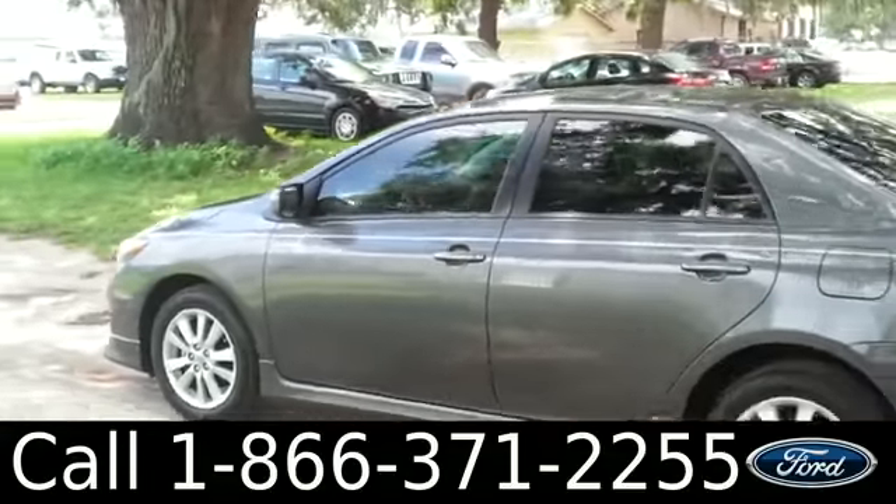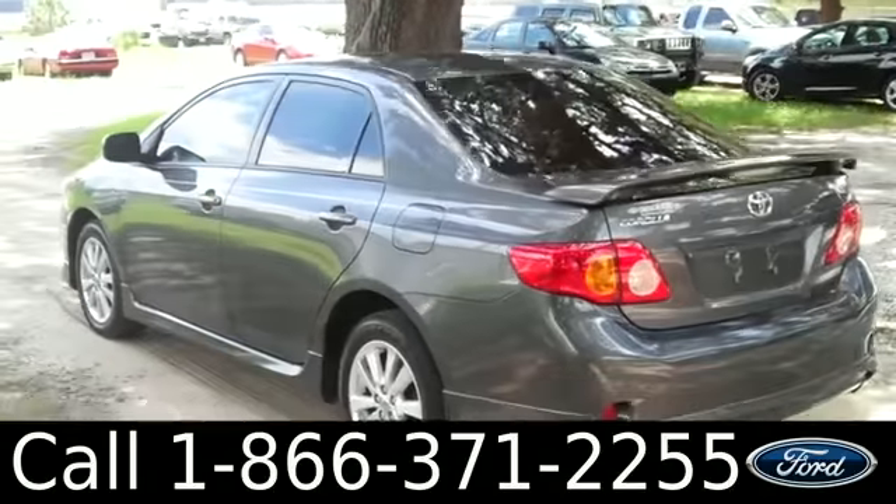You have fog lights, alloy wheels, tinted windows, and a spoiler. Now let's check out the inside.